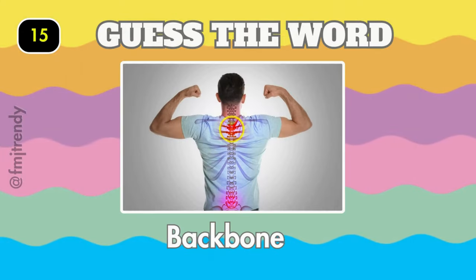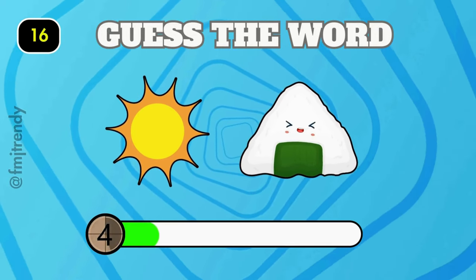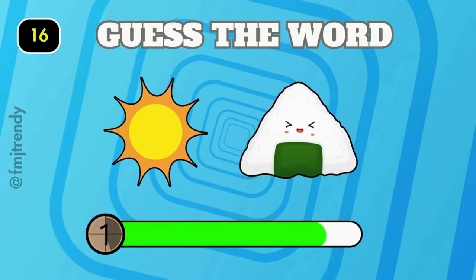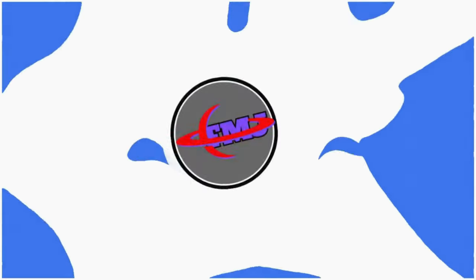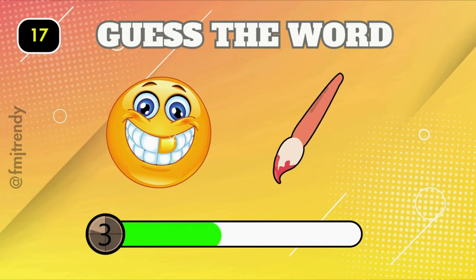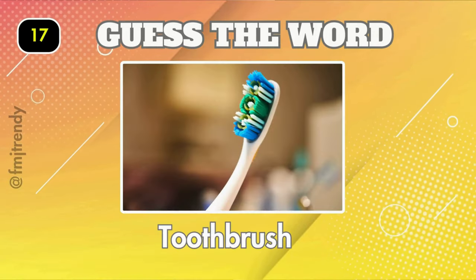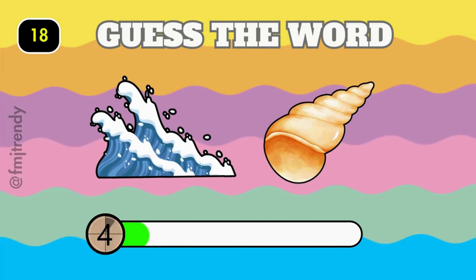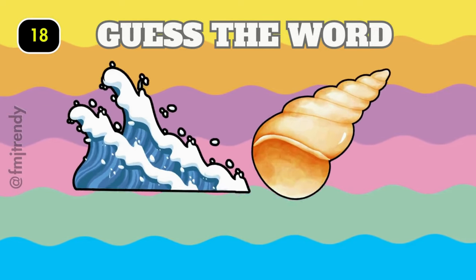Backbone. It's sunrise. Toothbrush. Seashell.